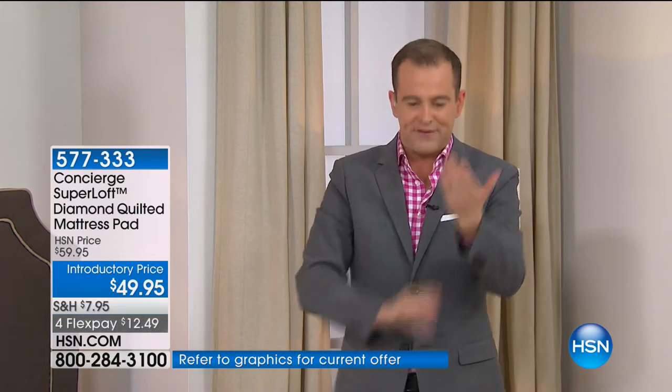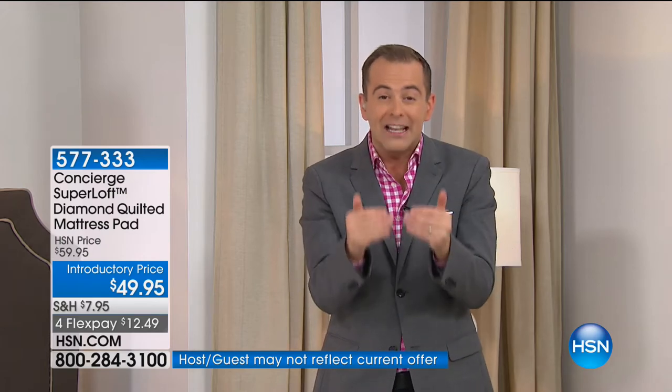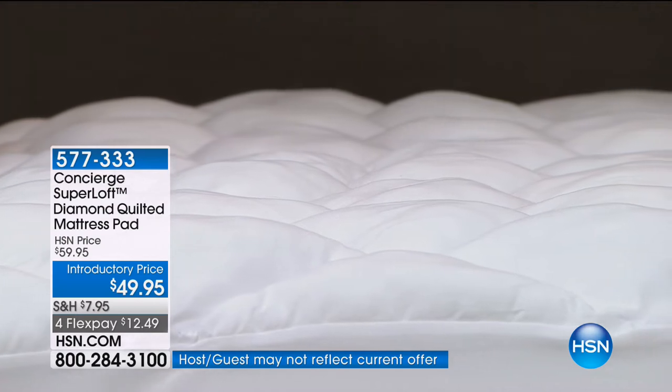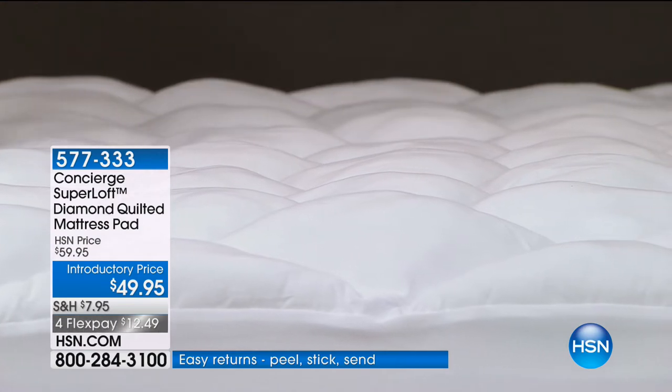I think it's the only way to describe it. If you can order in the next eight minutes, it is better than Black Friday pricing. When Ellen does a special on Superloft, it is $59 — that's the discount from the $79 it normally is. Tonight, we're better than Black Friday pricing at $49 and five flex pay. Whether it's a home gift, housewarming gift, a wedding gift, or doing all the bedrooms that don't have a Superloft, tonight is your night. King is the most limited, but Queen is now the number one seller.